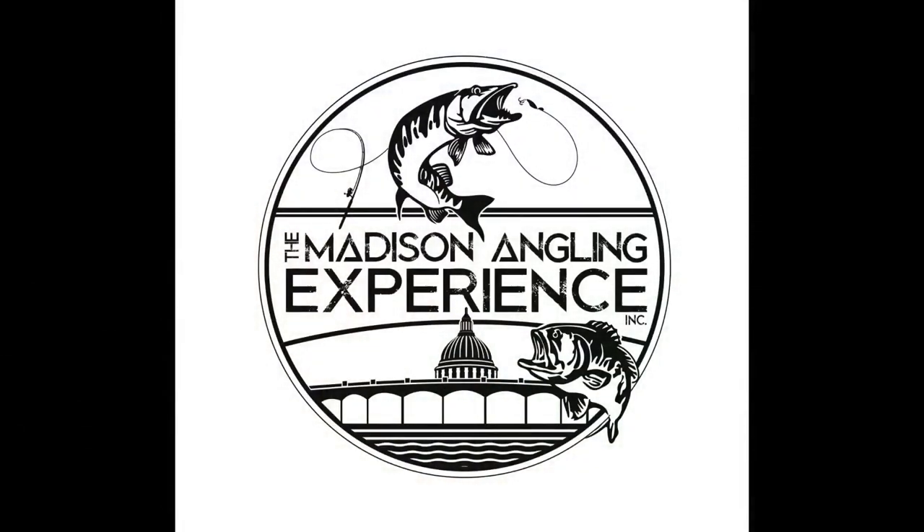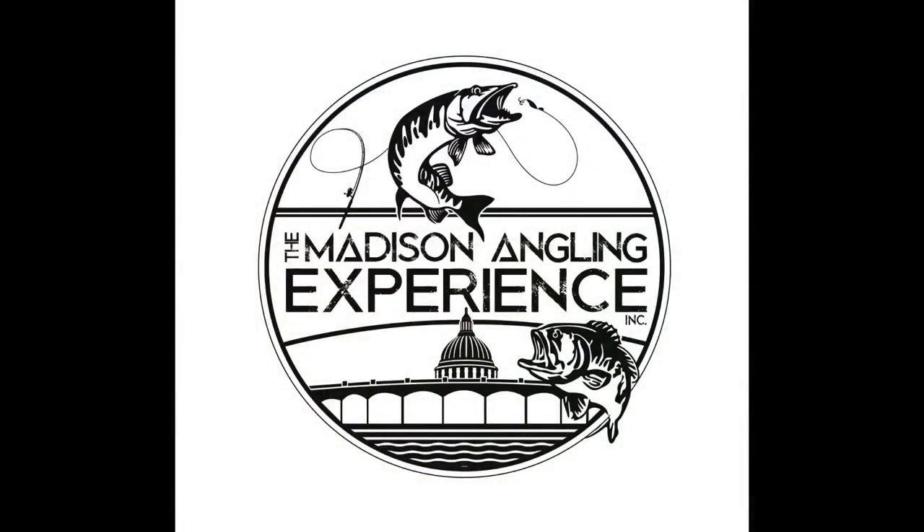Thanks for watching this episode of the Madison Angling Experience and check out our website, Facebook, and YouTube page for more Madison, Wisconsin fishing adventures.